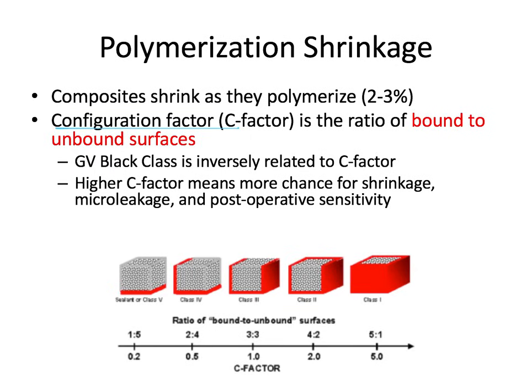Let's unpack what the C-factor means. For a class 1 composite — pit and fissure caries — imagine the cavity as a cube. One side is unbound, leaving five sides bound or bonded to tooth structure: the facial, lingual, mesial, distal, and pulpal walls. So our C-factor is 5 divided by 1, which is 5. In class 2, we have four bound surfaces to two unbound surfaces, so our C-factor is 4 divided by 2, which is 2.